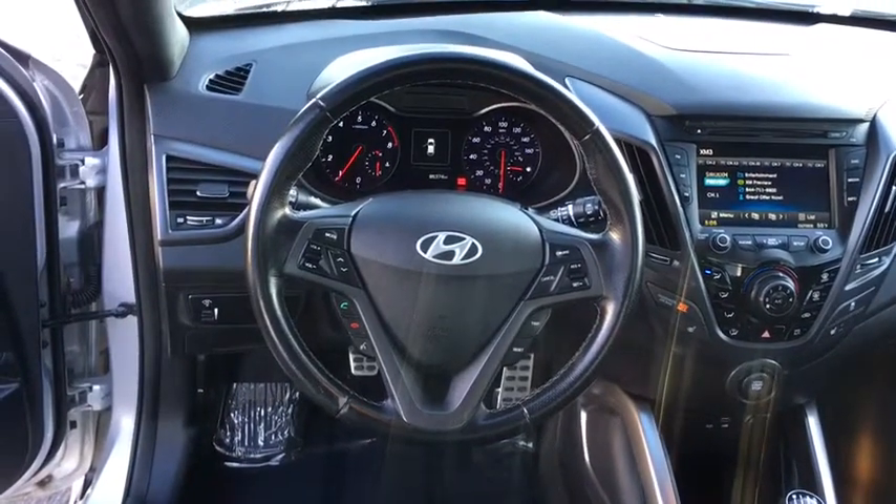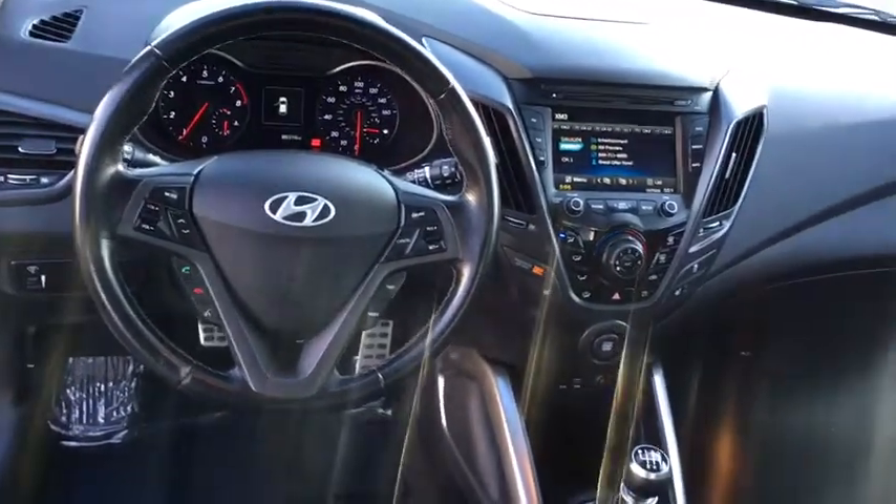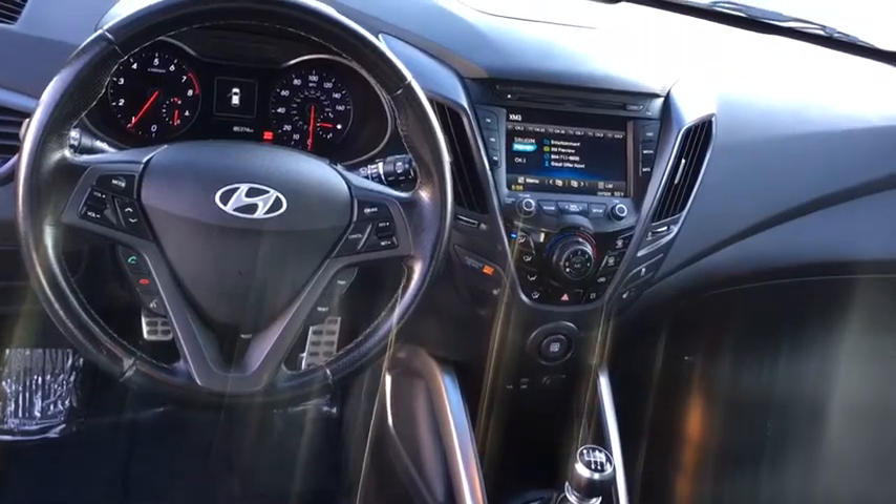Floor mats, rear defrost, premium sound, front wheel drive, hands-free communication, and AM-FM stereo radio.